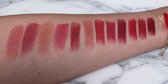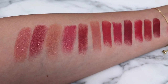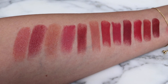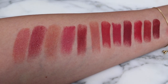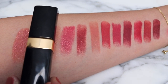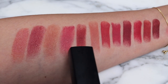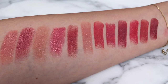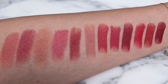I went ahead and swatched all of the other Chanel formulas so you can see the difference in intensity. The first color here is Rouge Coco Bloom in shade 110 - it's more sheer. The second one is shade 164 in the formula Rouge Coco Flash. The very light one is Rouge Coco Balm in shade 914 - definitely more sheer. Then we've got a Rouge Coco in shade 496 Tendresse, and the fifth one is Rouge Allure in shade 192. You can see the lovely intensity of these new lip shades as well as that beautiful sheen.